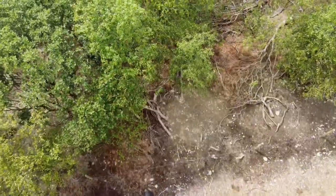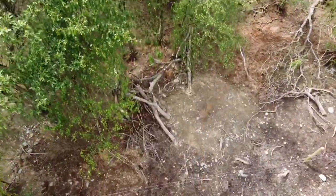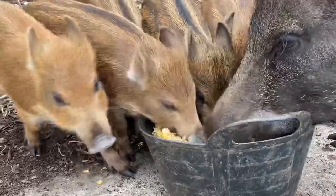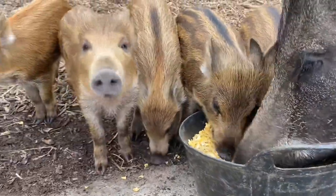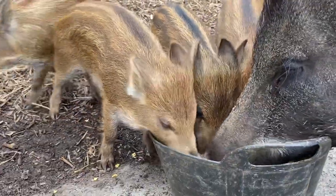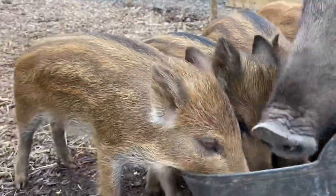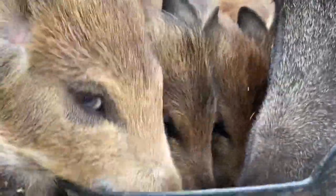There have also been some other new arrivals here at Wild Ireland. First though, let's check in on those famous little wild boarlets. As you can see, they're growing incredibly fast and they're actually starting to eat solid food now on their own. This little guy actually has blue eyes — all of the others have brown eyes.